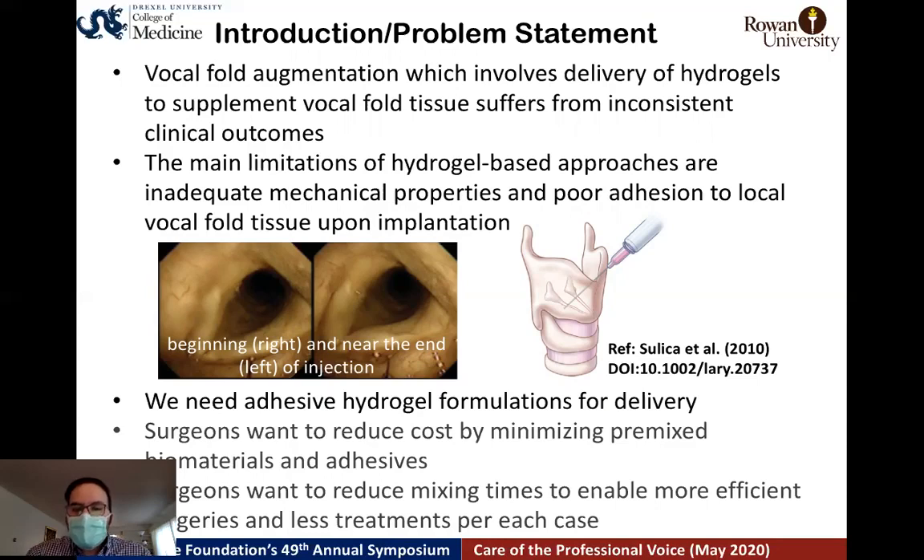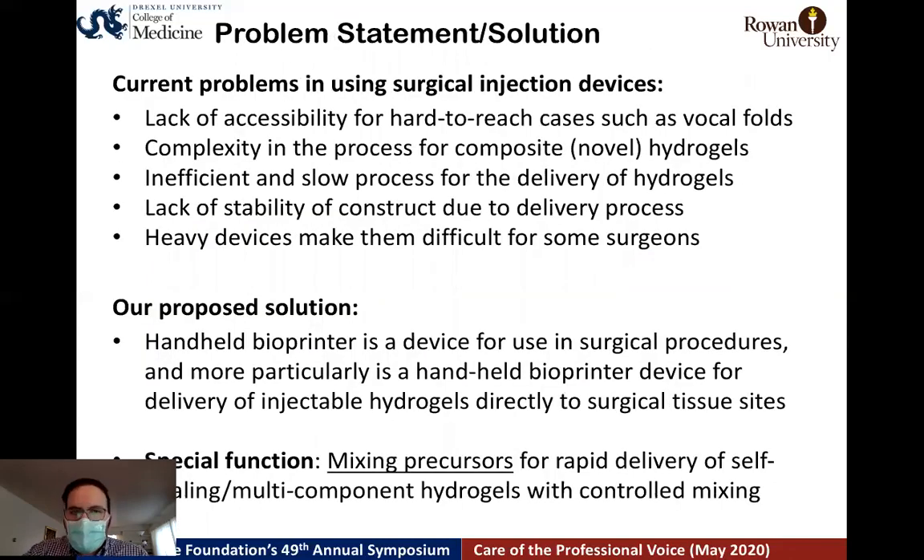From that perspective, surgeons want minimized pre-mixed biomaterial formulations and reduced mixing and preparation time for efficient treatment. The specific delivery problems for injectable hydrogels include: lack of accessibility for vocal fold tissue sites — it's hard to reach. Complexity in the process for composite hydrogels as multi-component materials. Insufficient and slow processes, lack of stability for the construct after implantation, and in some cases heavy devices that make it difficult for surgeons to use.